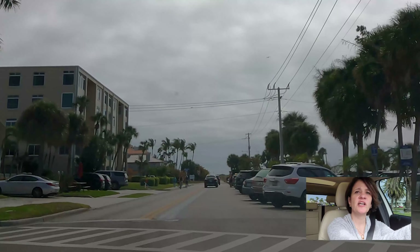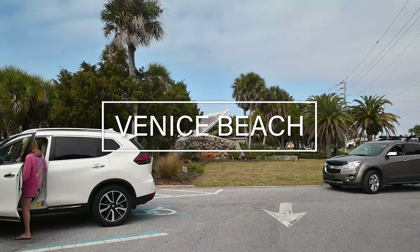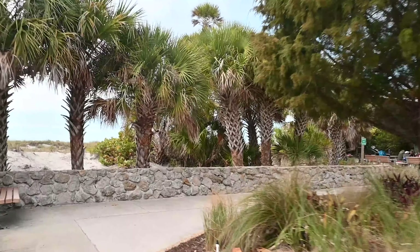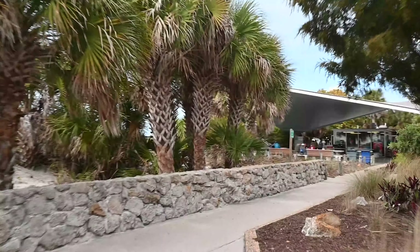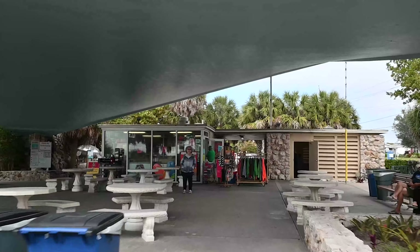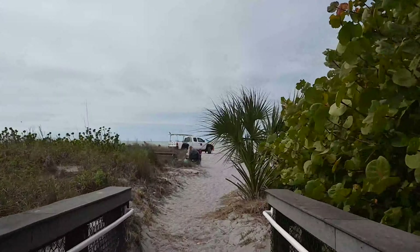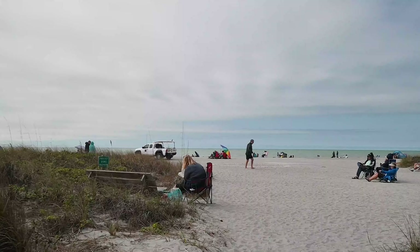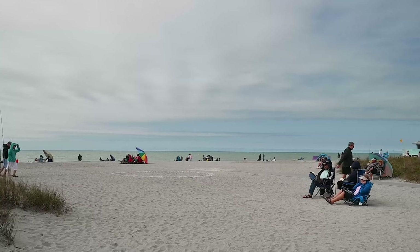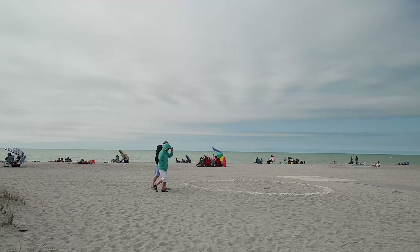As we reach Venice Beach, another challenge is going to be finding a parking space. Walking out of the parking area, there's a concession stand and a volleyball court. This is a great beach to come to, especially if you have children. We've got bathrooms here too. Filming this in February, it's about 65 degrees, so it's cold. You'll see people on the beach but bundled up — this is what life is like in the wintertime. You can still come to the beach, but sometimes it may be too cold to get in the water.